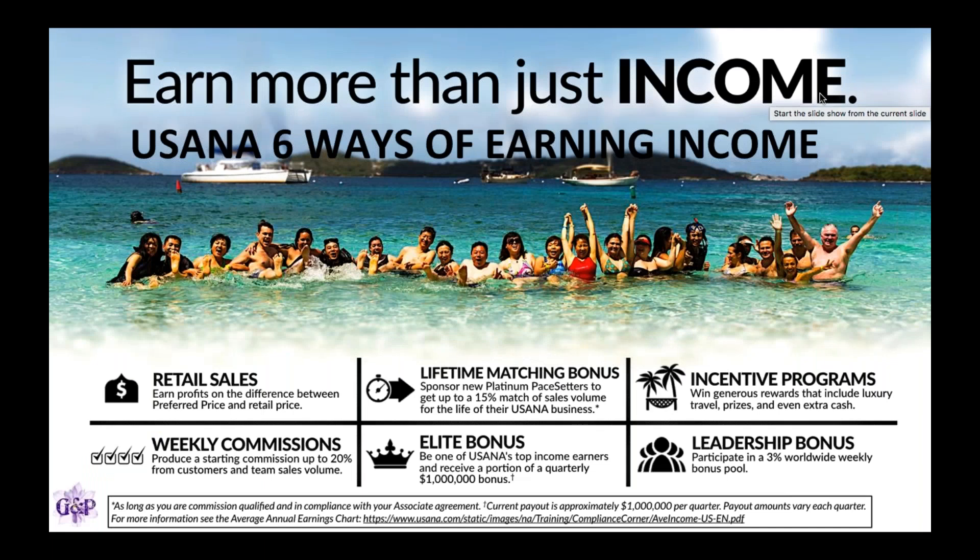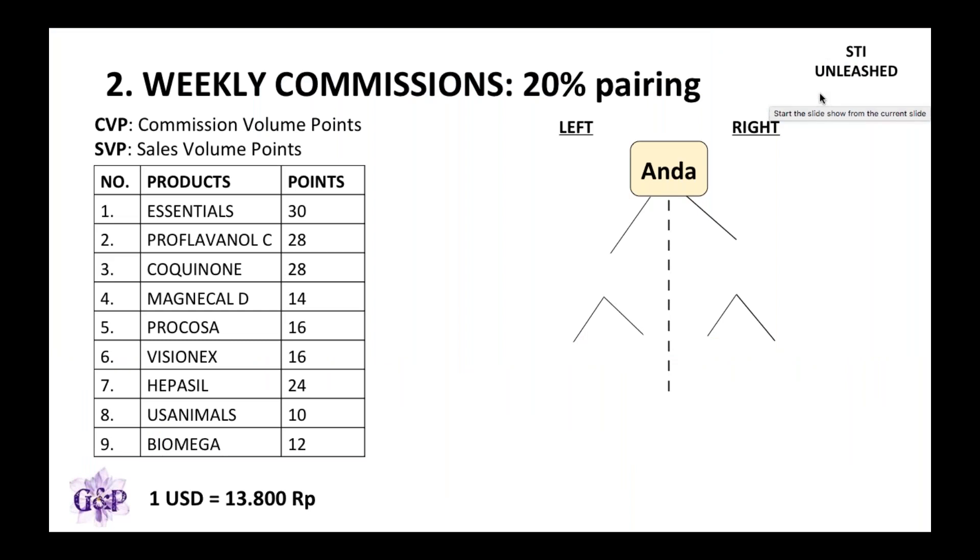Hi, STI Unleashed. This is video 2. In this video, I'm going to talk about weekly commissions — the second way of earning income with USANA. With this, you can actually make a 20% pairing bonus, which I'll explain.